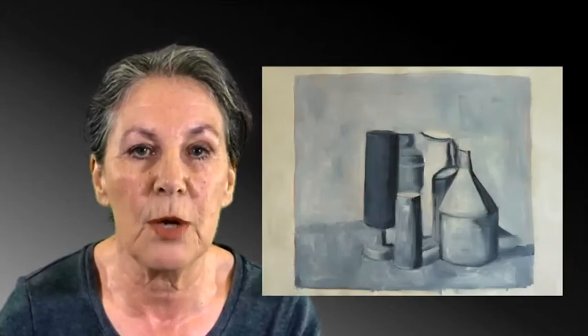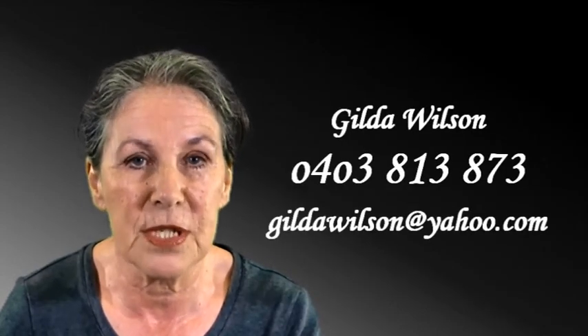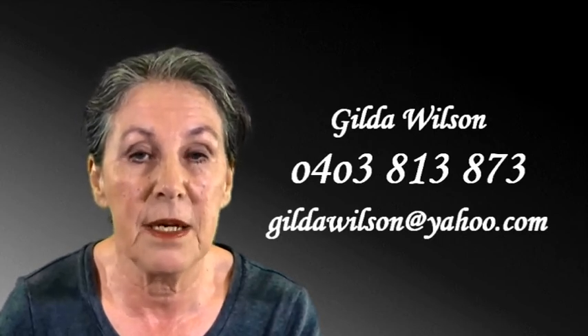Finally you will learn how to evaluate your progress and how to finish your work. Knowing when to stop is important. If you feel this course is for you, however you still have some questions, please don't hesitate to contact me either by email or phone.